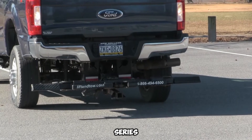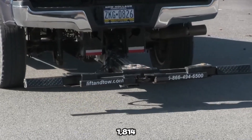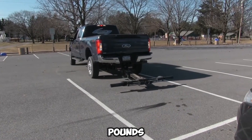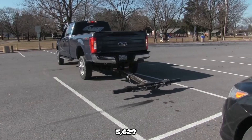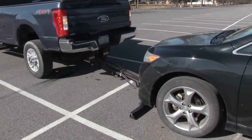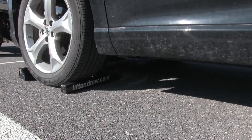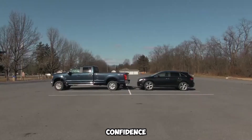Performance-wise, the Z-Series is no slouch. It boasts a lifting capacity of 1,814 kilograms (4,000 pounds) and can tow up to 3,629 kilograms (8,000 pounds) with ease. Whether you're moving sedans, SUVs, or light-duty trucks, this system is built to handle the load with confidence and control.